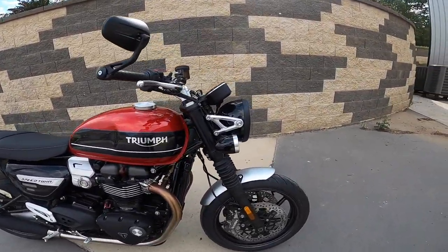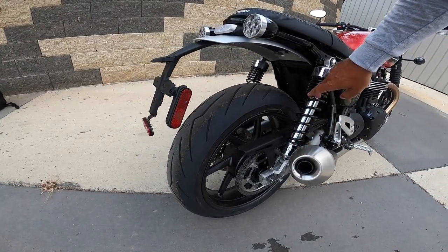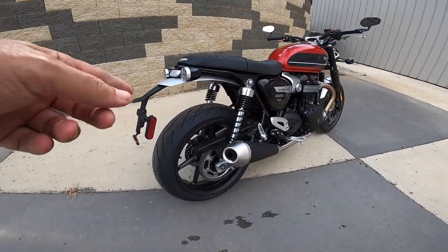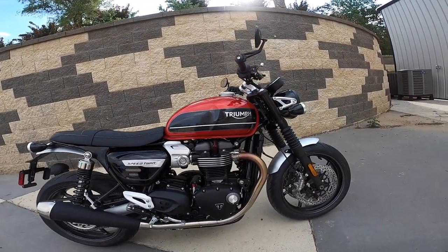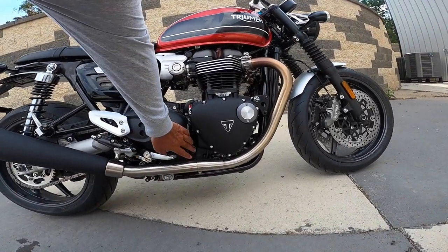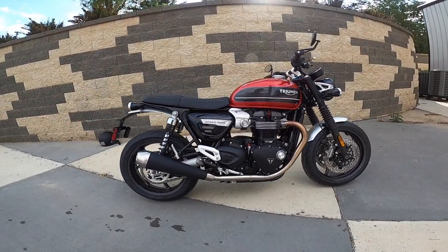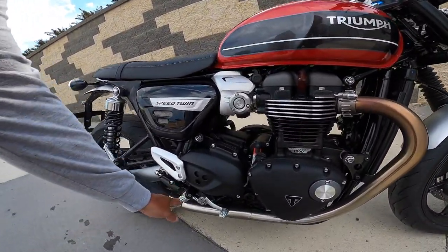The suspension on the front is not adjustable. The rear adjusts for preload. Look at these progressive springs. Chain drive, of course. Every time I look at one of these, I think of a jeweler working on a fine watch — everything, look at that. That's the oil window. The fit and finish on these is just wow.